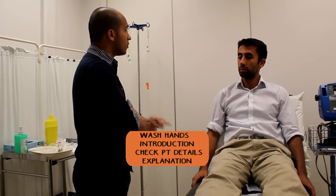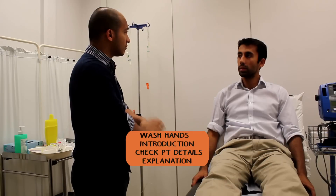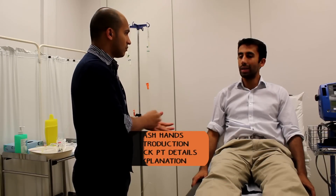Before we start, can you just confirm your full name and date of birth for me? Khalid Zalmay, 2305, P27.